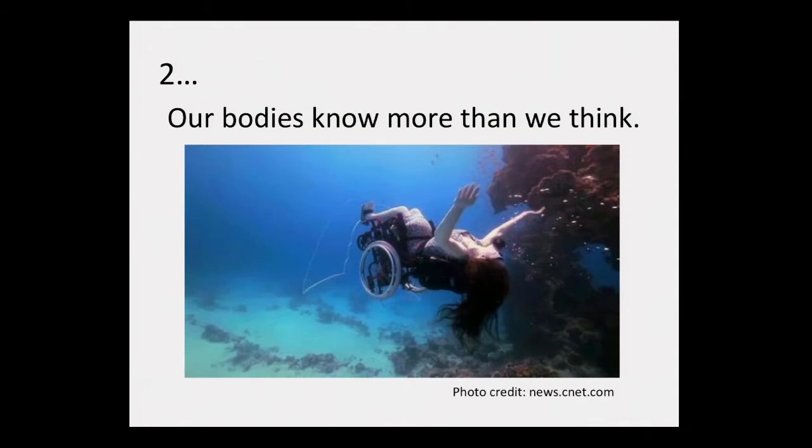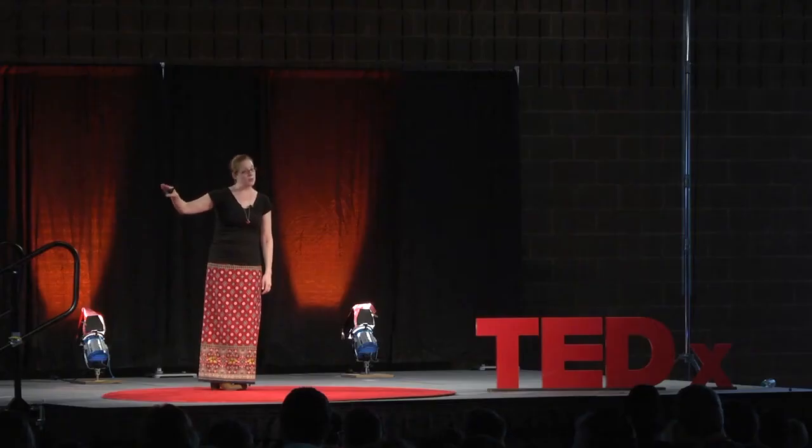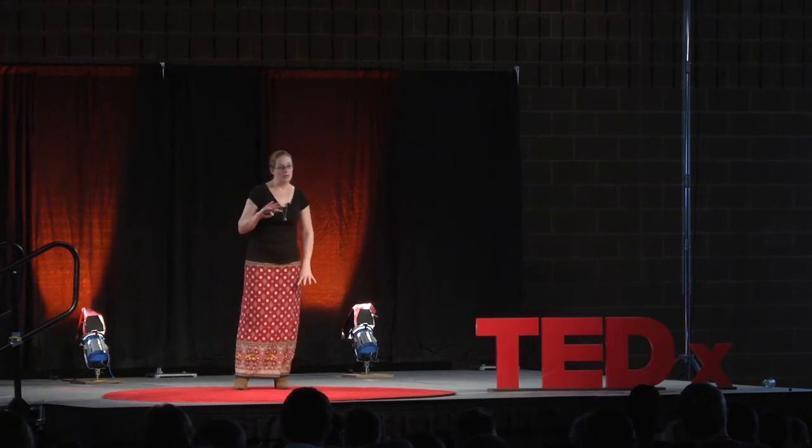The second profound insight: our bodies know more than we think. I don't mean this in a mind-over-matter kind of way — I don't mean that if we just think hard about things we'll be able to do them. The opposite: we need to take our brains out of the loop. The swimmer didn't learn to swim by thinking through it or being told how to do it — she got in the water and her body figured it out. That's a primary form of intelligence that we don't use enough. In rehabilitation, it becomes critical.